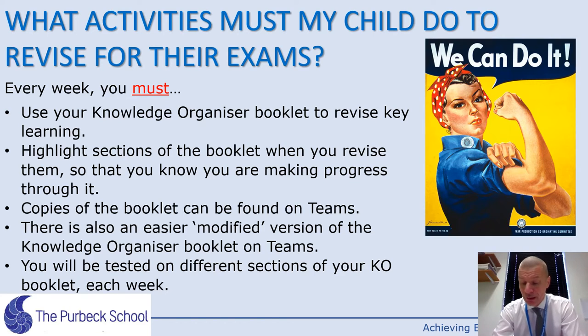There's also a slightly easier, more accessible version of the Knowledge Organiser booklet called the Modified Booklet. That's also available on Teams — it has the same information, just paired down a bit. You'll be tested on that in your lessons by myself or Mr. Deramo every week, possibly even every lesson. That's the main thing to be covering, and it covers your key knowledge.